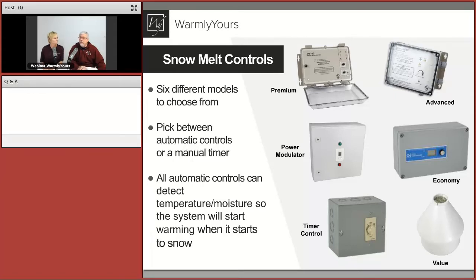The advanced controller is the same type as the premium and uses the same sensors, but doesn't have that over-temperature sensor, so it's okay to use for pavers and concrete. If you have a really large space but not enough power, you can break it into zones. The power modulator will heat one section, turn off, heat another section, turn off — so it never switches too much power and causes your circuit breakers to blow.